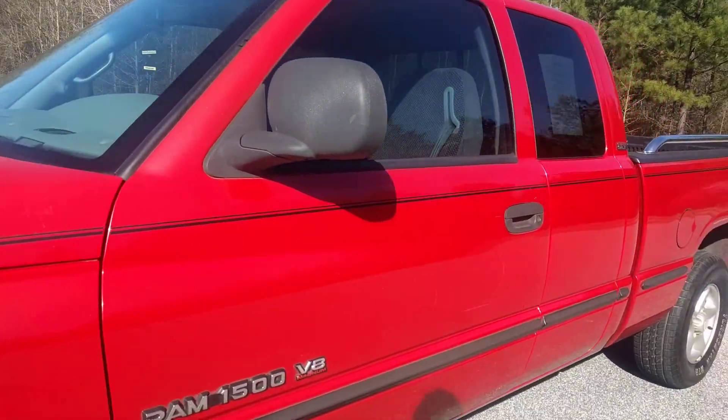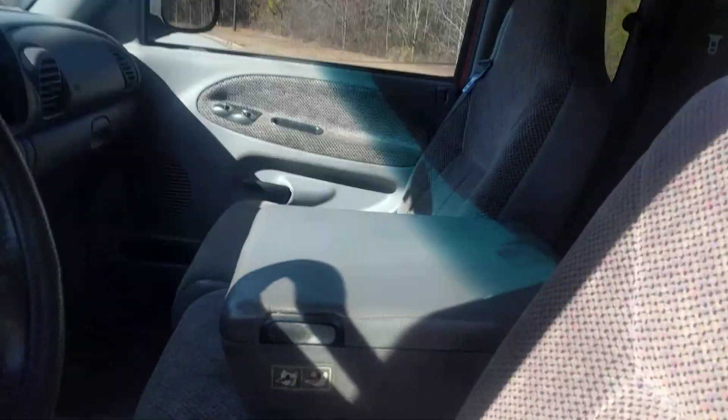I'll show the inside. It cranks every time, runs good, no check engine lights, nothing like that.